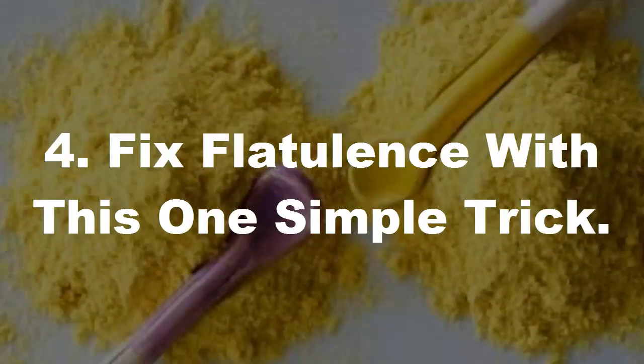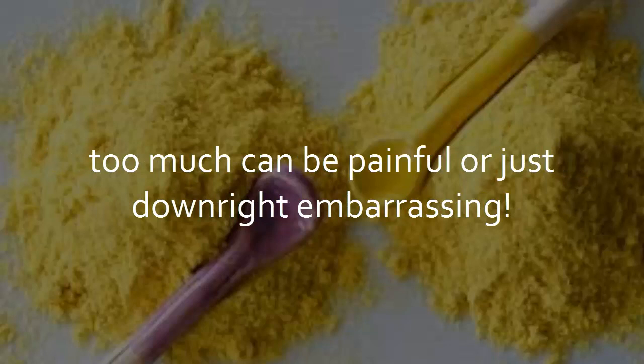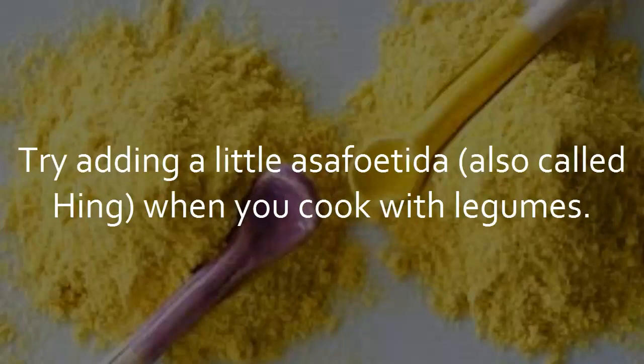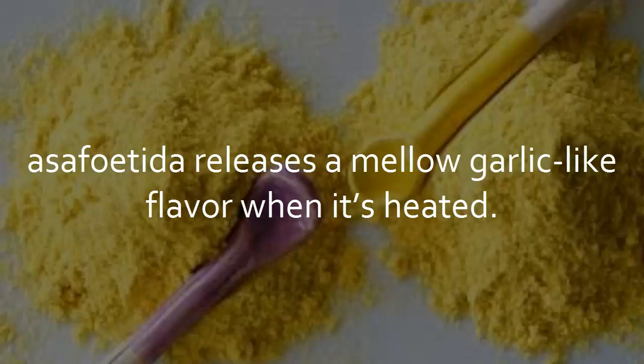Tip 4: Fix flatulence with this one simple trick. While gas is a completely normal by-product of human digestion, too much can be painful or just downright embarrassing. The legume family is particularly notorious for having gassy side effects. As lentils, chickpeas and other beans are incredibly good for our health, what to do then? Try adding a little asafoetida, also called hing, when you cook with legumes. Although this Asian spice is a little bit smelly in its raw form, asafoetida releases a mellow garlic-like flavor when it's heated.